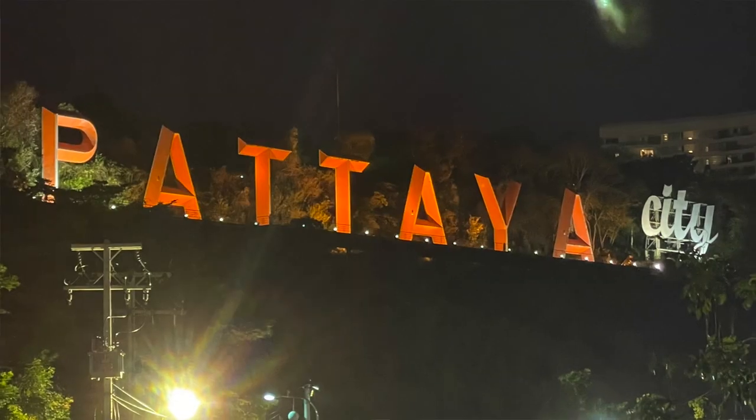What's up travelers? In this video we're in Pattaya, Thailand and we're getting ready to go try some Tom Yum soup. So stick around.